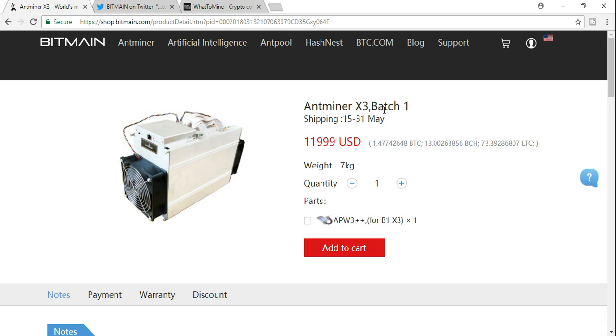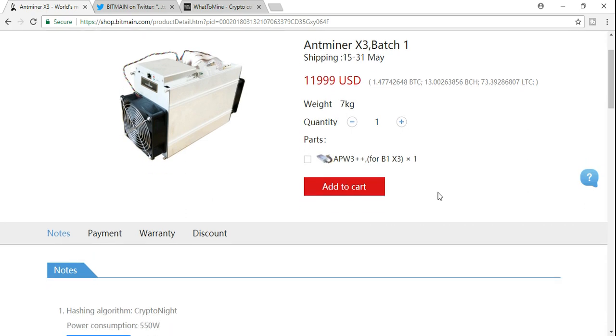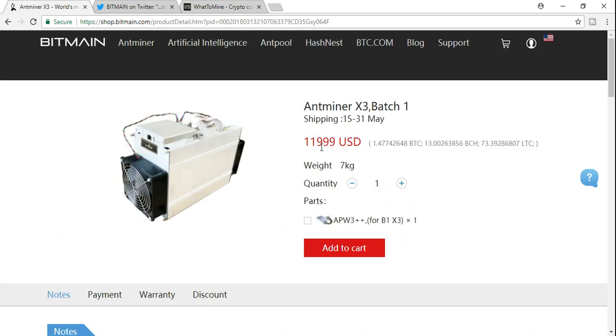They are not going to be shipping these units until the 15th to the 31st of May — this is for the first batch. They do have another batch as well, shipping about a month after that. This will be using the APW3++ power supply, and it does say for B1 or X3. Looking at the notes, it is hashing the CryptoNight algorithm, and the power consumption is 550 watts. I'm guessing it's a mistake that they listed kilohash — it should be terahash. We're going to do our numbers based on terahash, not kilohash, because you would be losing money if you spend $12,000 on a machine.